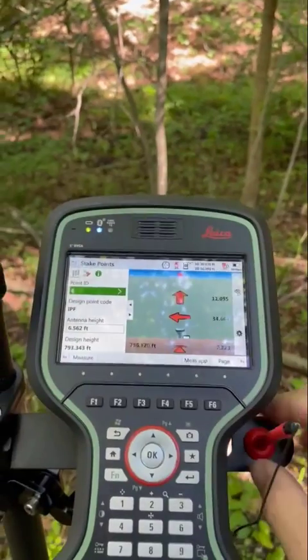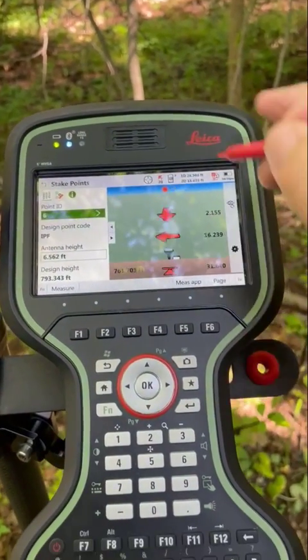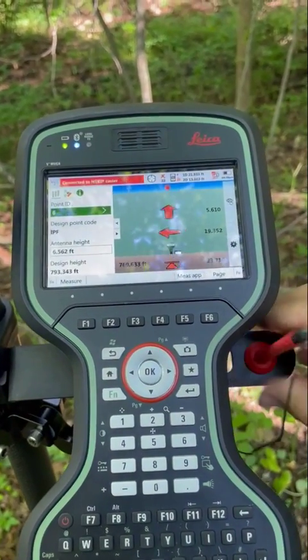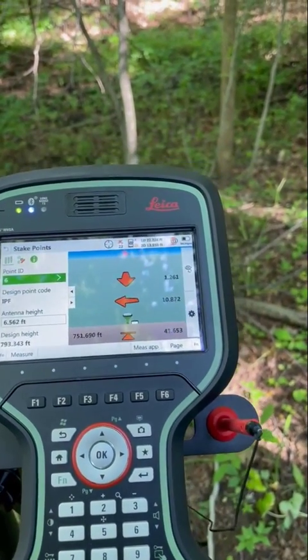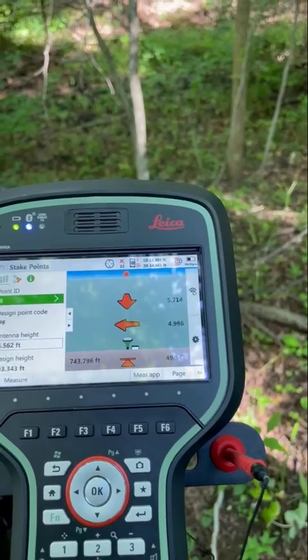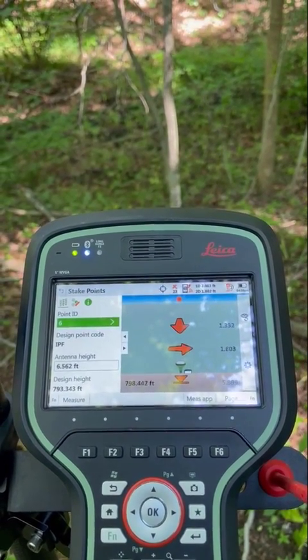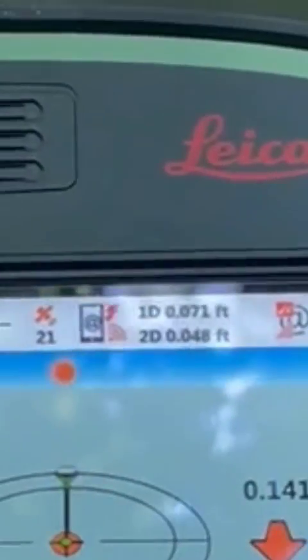So what I'm going to do is go ahead and connect this up to our RTK stream using Leica SmartNet, and just give it a little bit here and see how fast it fixes in these conditions. RTK is initialized.